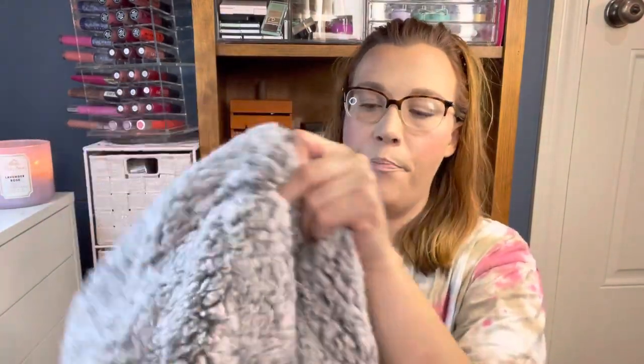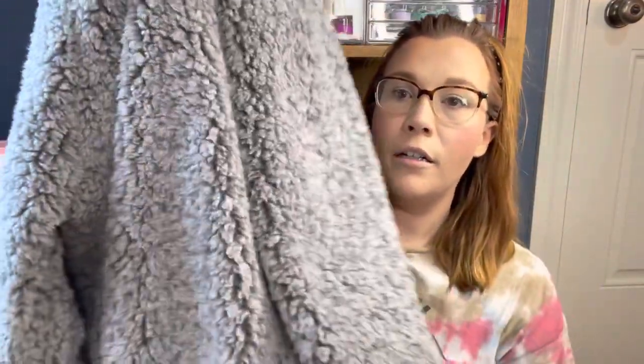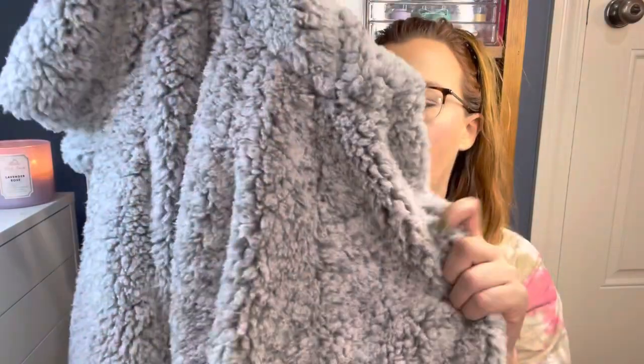Then this is a faux fur jacket from C&C California, priced at $24.99. It's got a lining inside, a nice big hood, and it's nice and long — it covers my booty, which I love. It's in an extra large because I like my jackets big. I just love little furry things like this.